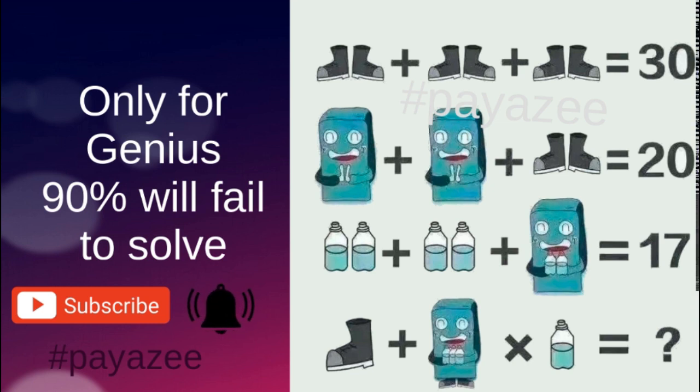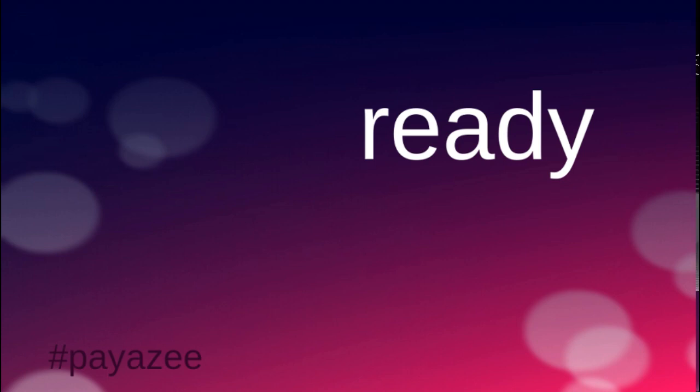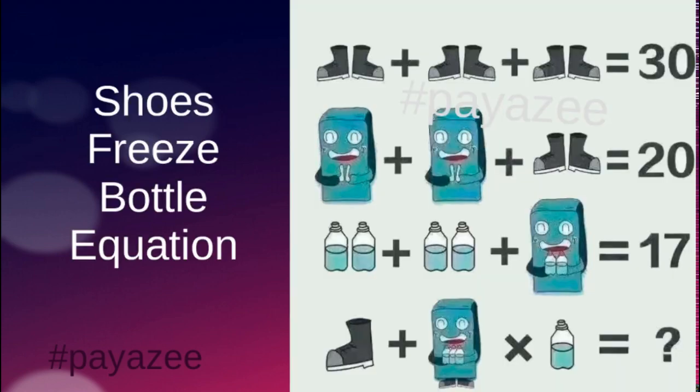Let's start with the puzzle — ready, steady, go! This puzzle is about shoes, a freezer, and a bottle. The bottle can be a water bottle or a milk bottle. There are four equations, and in the fourth equation we have to find the correct answer in place of the question mark.